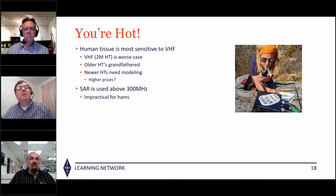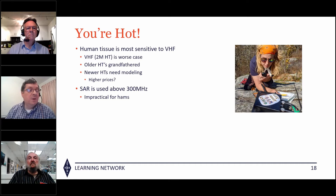VHF is most sensitive to exposure. Older HTs are grandfathered as of yesterday. New HTs, when manufacturers start making them, will need to have an SAR test done on them. But if you go to Ham Radio Outlet today or tomorrow, you can buy what's on the shelf.